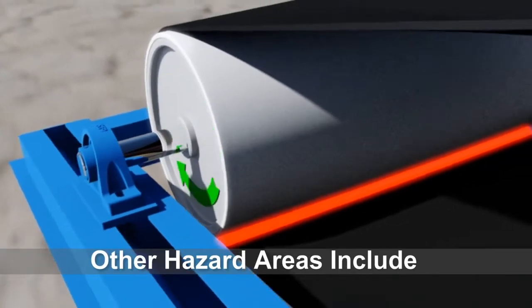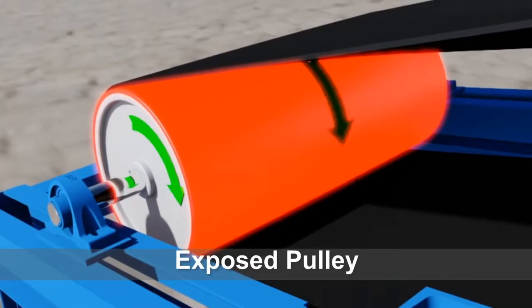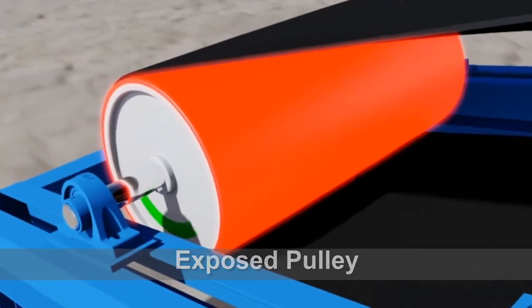Other hazard areas that should be looked at are the entire rotating surface of the pulley. This area becomes worn over time and could have material buildup or even holes in the surface that can catch loose clothing and draw you in.